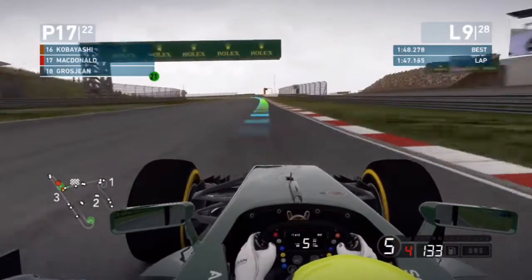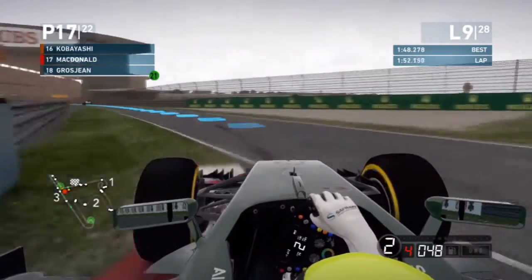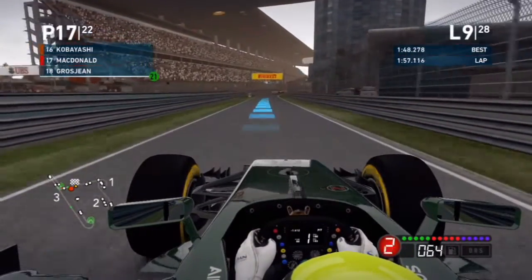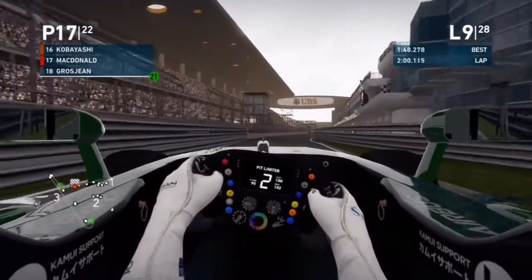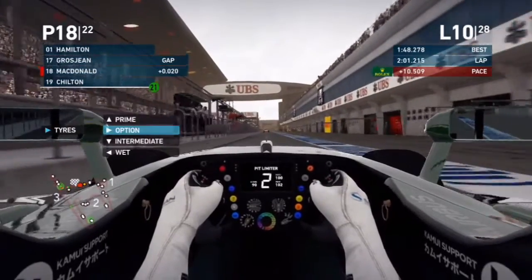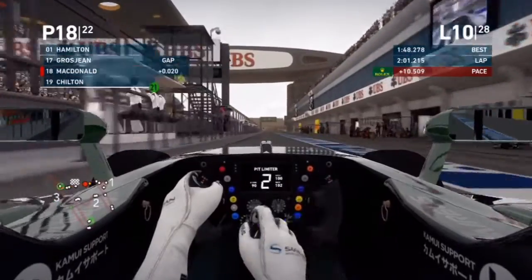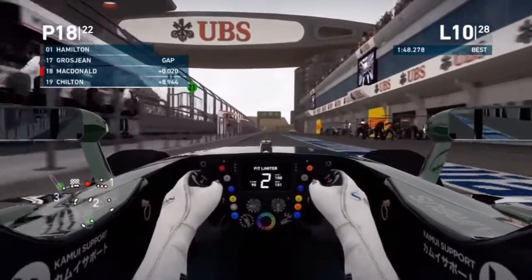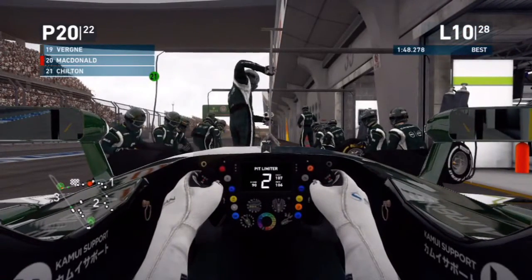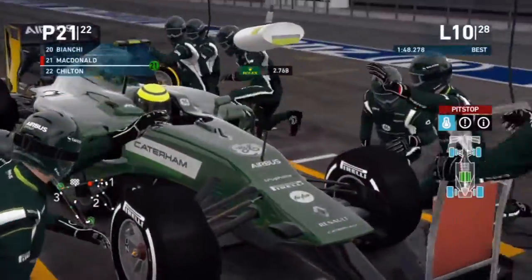On lap nine out of 28, we come into the pits. At this moment I realized my teammate is coming into the pits as well — I made a mistake. I tried to slow down on the pit lane entry to make a gap, but on lap 10 we go onto the prime tires and get held up four or five seconds by our team, likely falling to last position.